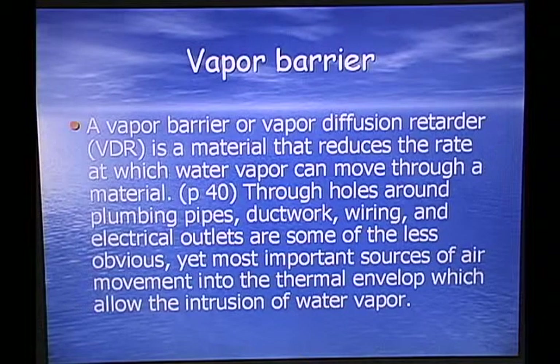The vapor barrier or vapor diffusion retarder is a material that reduces the rate at which water vapor can move through a material. Through holes around plumbing pipes, duct work, wiring, and electrical outlets are some of the less obvious yet most important sources of air movement into the thermal envelope, which allow the intrusion of water vapor and hot air.